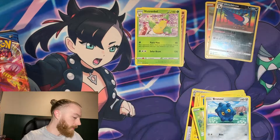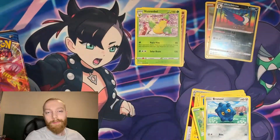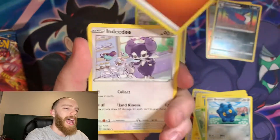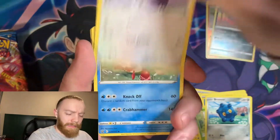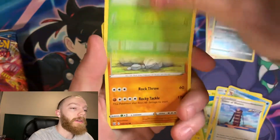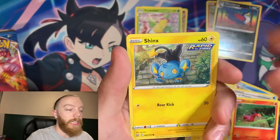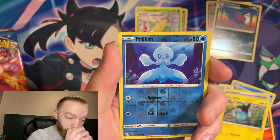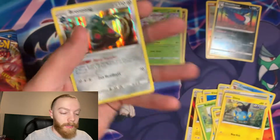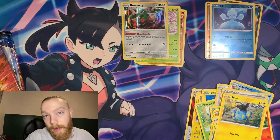Third booster pack! We've got Indeedee, a Cradily, Tower of Waters, Bellsprout, Onix, Starly, Sphero, Sizzlipede, Shinx, and a reverse holo Frillish. Hey, there we go — we have a rare holo Bronzong! What's up Bronzong, welcome to the party.